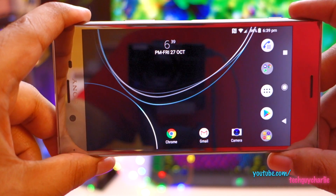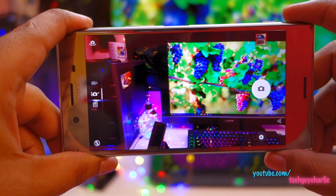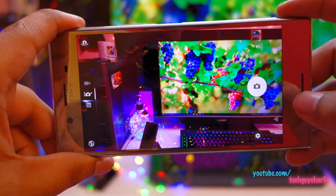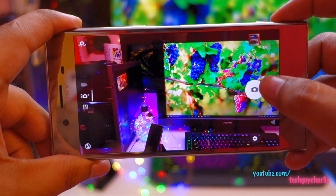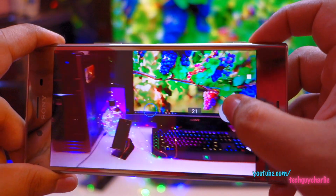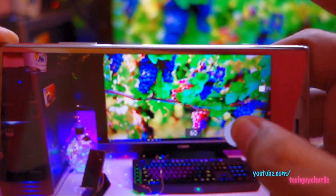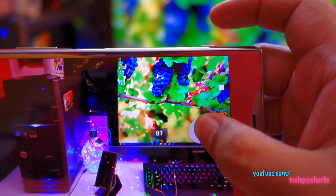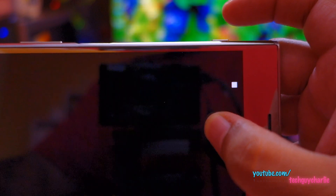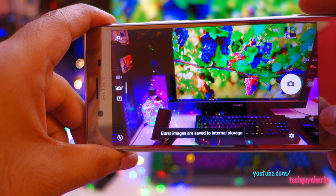Sony has added some new features to the camera app on the XZ Premium with Android 8 Oreo. Now you get burst mode. To activate burst mode, just press and hold the shutter button and the camera will start capturing pictures in rapid succession. As you can see, the counter is changing — and there you go: 100 burst shots have been captured and saved to internal memory.